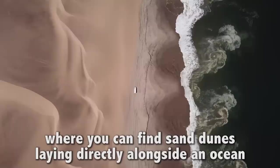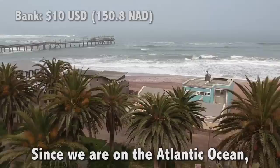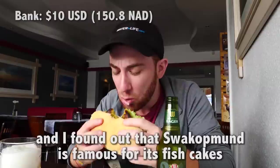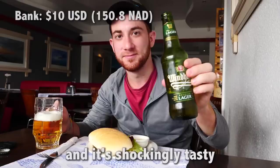Thankfully the prices are modest here, so it's time to see how many things I can get for 10 bucks — or 150 Namibian dollars. Since we are on the Atlantic Ocean we are bound to find some good seafood, and I found out that Swakopmund is famous for its fish cakes. Fish Deli sounds like the place to be. These patties rival the ones in Maryland. Wash it down with a hoppy Windhoek beer — Namibia's pride and glory — and it's shockingly tasty. Just like I'm in Munich.